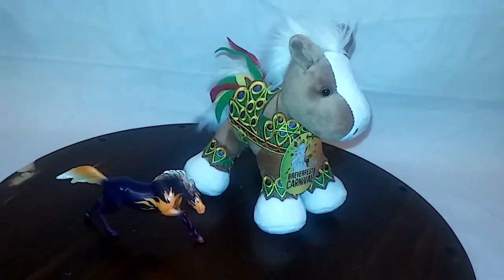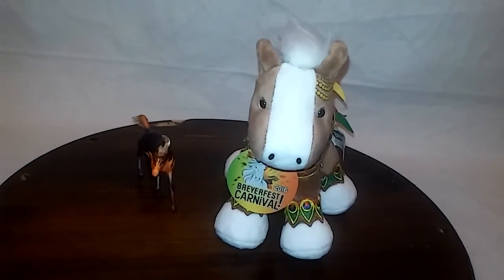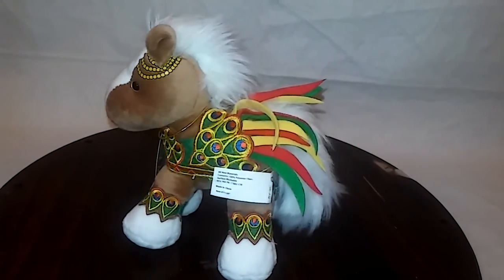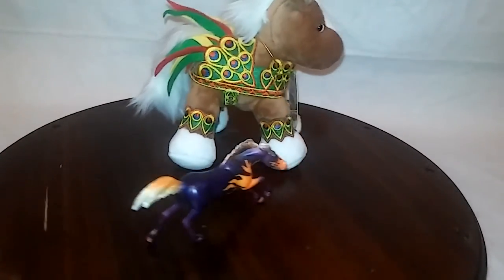These are the two tent specials that I got at the Briar store. The plushie is so adorable, and the stablemate is so bright and colorful.